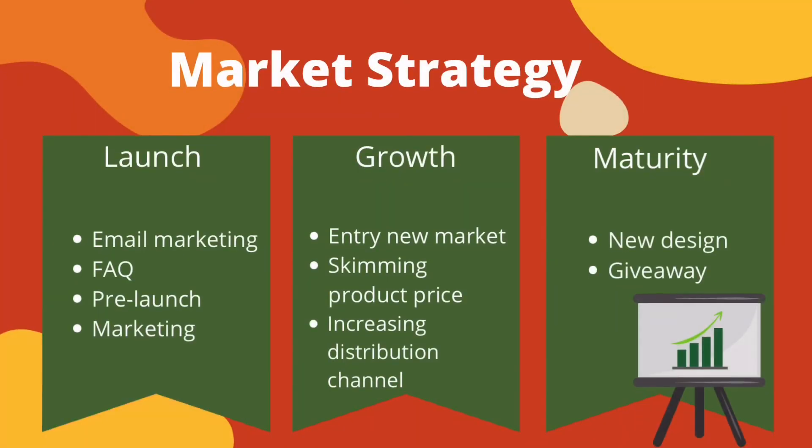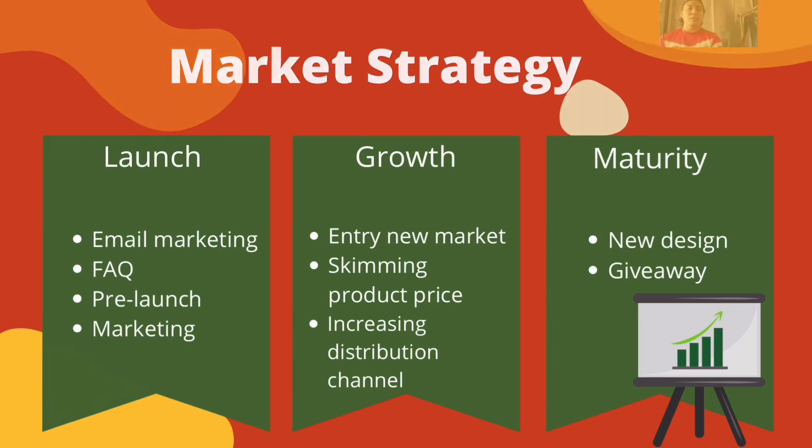Our market strategy has three phases: launch, growth, and maturity. For the launch, we will use email marketing, FAQ, pre-launch campaigns, and ads. For the growth phase, we will enter new markets, review product pricing, and increase distribution channels. For maturity, we will run giveaways for customers and redesign the product according to the latest trends.